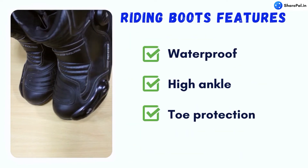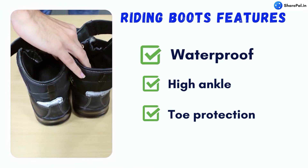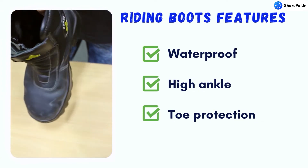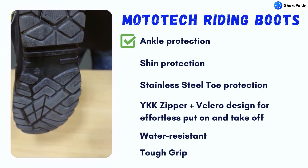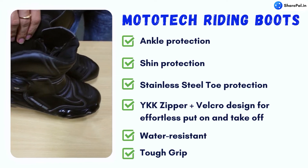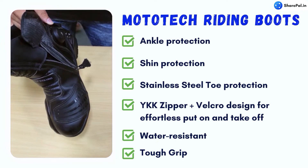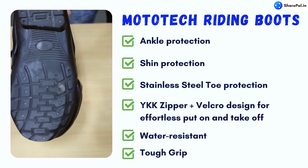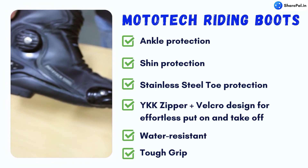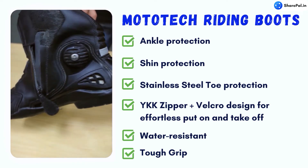Coming to riding boots, a good pair will have three key features: it will be waterproof, high ankle, and will have some form of toe protection. We have two models of riding boots — by Moto Tech and by Orazo. The Moto Tech riding boots feature premium microfiber leather which is durable, breathable, and water resistant, with a smooth and soft touch great for all day wear. Its features include full ankle protection, shin protection, stainless steel toe protection, YKK zipper plus velcro design for effortless put on and take off, water resistant material, and tough and firm grip.